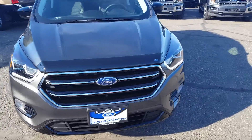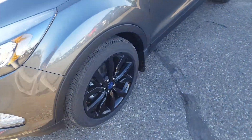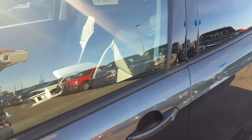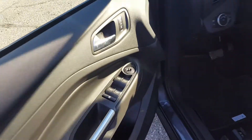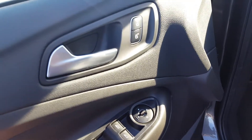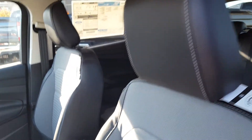You've got your halogen headlights up front, 19 inch wheels, as well as your keyless entry keypad right here. Inside your driver side door panel you've got your power windows, power mirrors, and power locks. Automatic adjustable seats with leather trim upholstery.